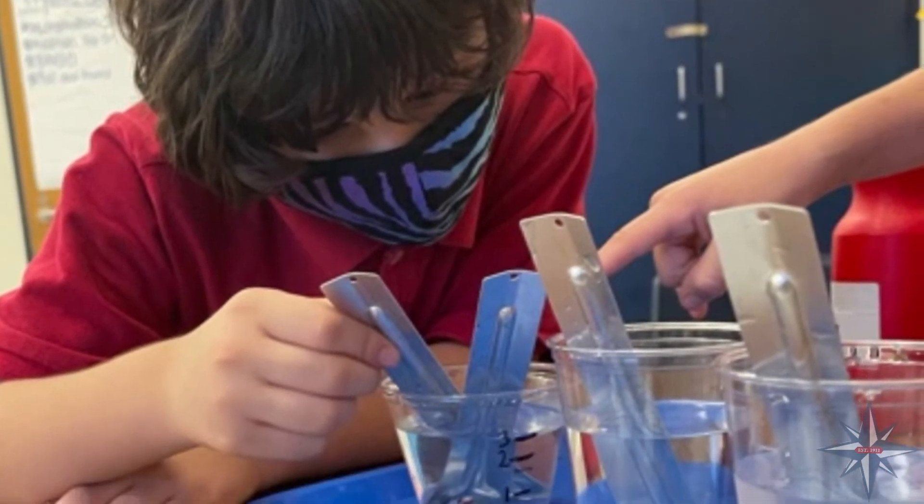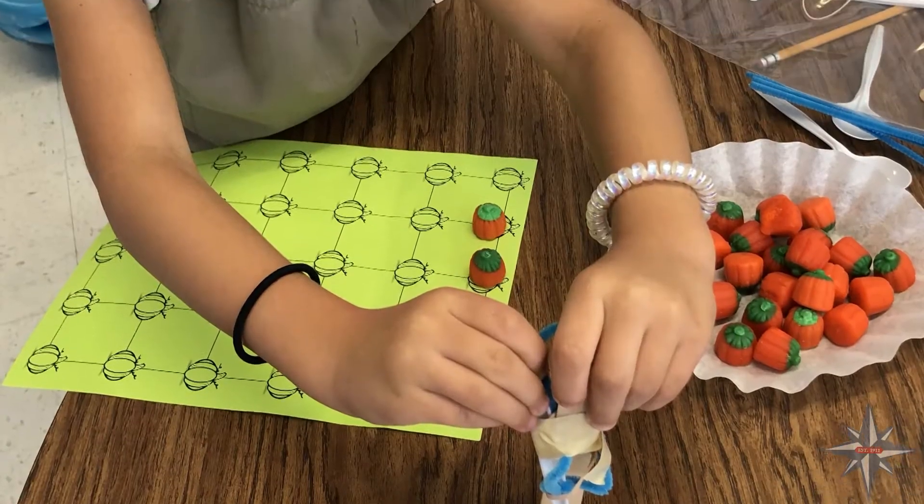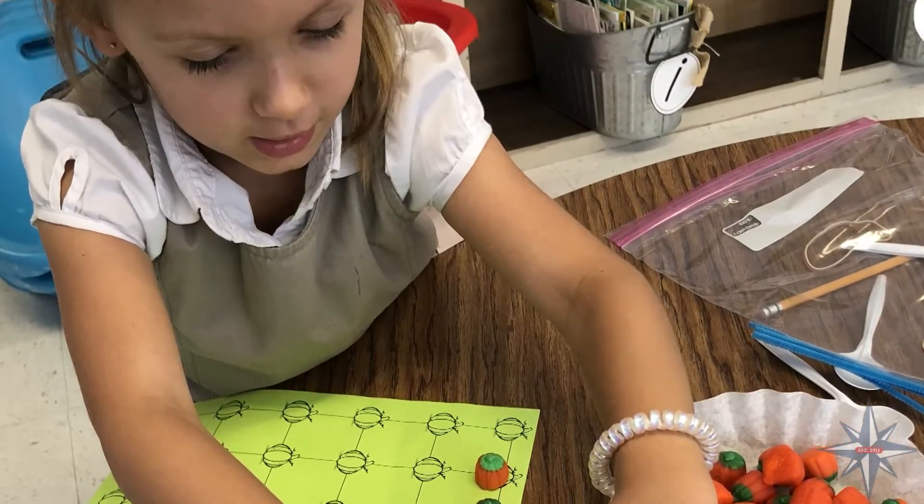Some of the projects they worked on this year include catapults — they catapulted pumpkins in the fall. They also had to design a floating vessel that would float a penguin away from the iceberg without sinking. So that was a lot of fun for the kids.